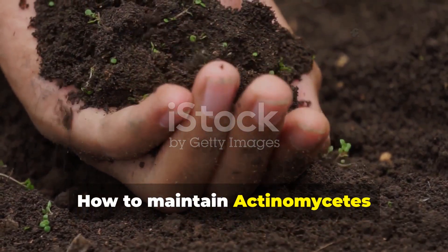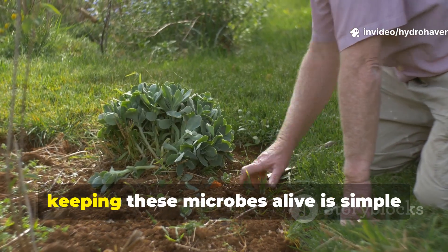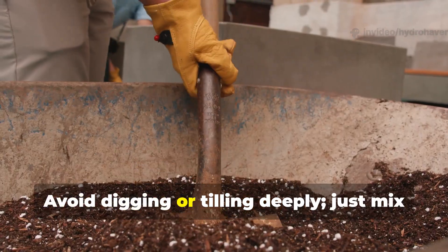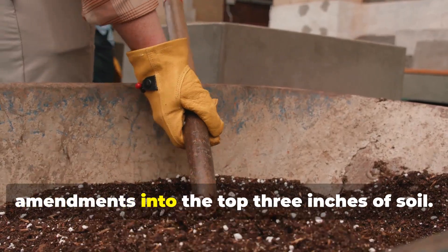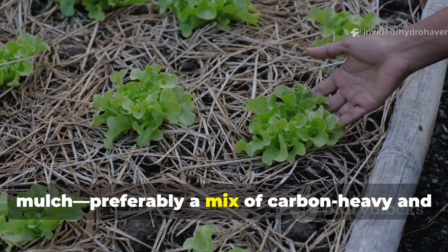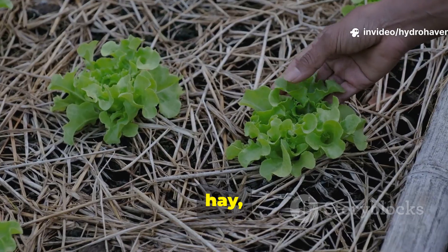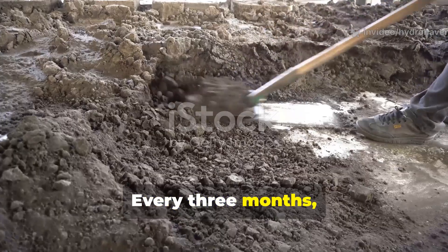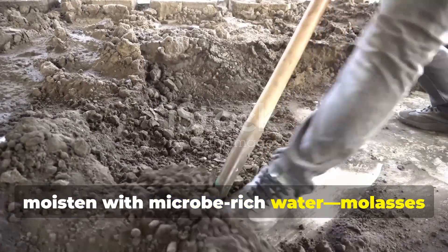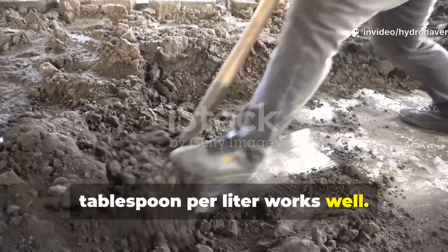After you've revived your soil, keeping these microbes alive is simple but requires consistency. Avoid digging or tilling deeply — just mix amendments into the top 3 inches of soil. Keep the surface covered year-round with mulch, preferably a mix of carbon-heavy and nitrogen-light materials such as shredded leaves, hay, or straw. Every 3 months, top dress with a thin layer of compost and moisten with microbe-rich water.